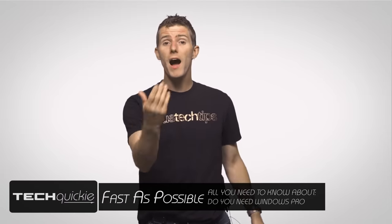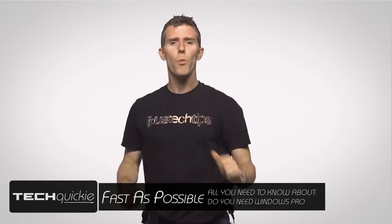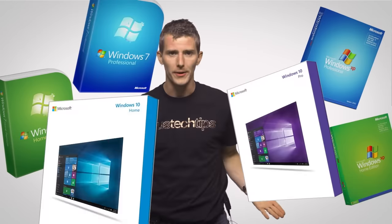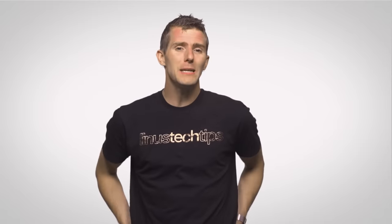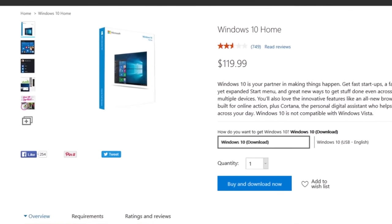So you're getting ready to build or buy a new computer, but one key decision remains: what operating system are you going to pick? And unless you're using a Linux distribution or buying a Mac, chances are you're gonna end up with some version of Windows or another. Now at first, this might seem like a non-decision — just pick the 64-bit version of whatever the latest Windows is and you're all set, right? Well, maybe not.